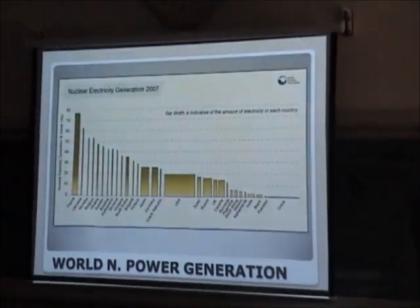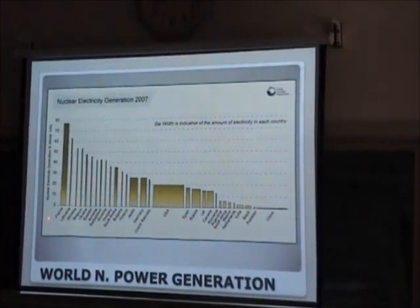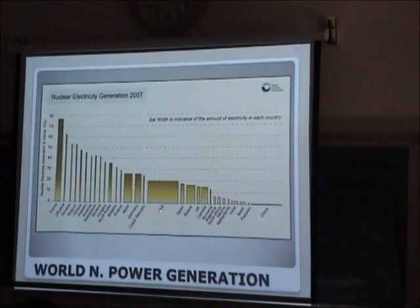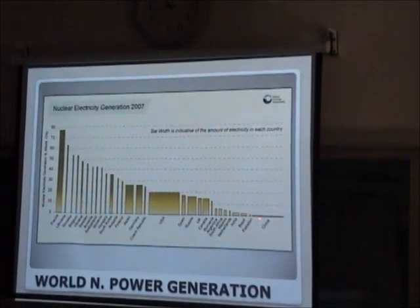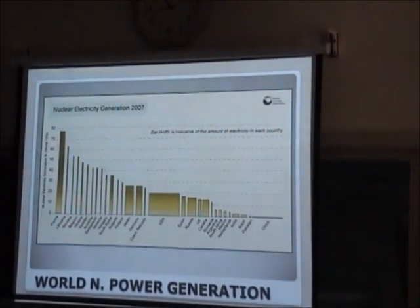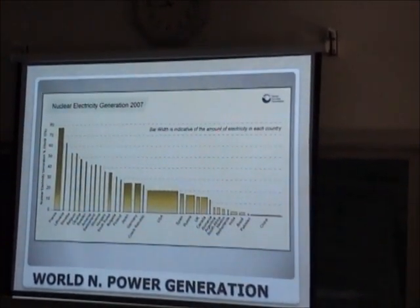This chart shows generation by various countries, starting from France and Lithuania, down to the USA and Pakistan — whose name is also there now. And this is where China stands, though its nuclear generation share is still small.